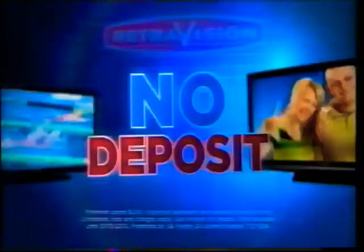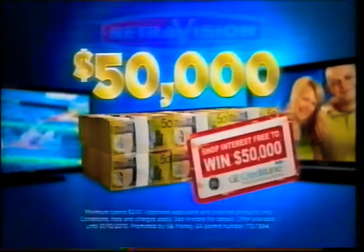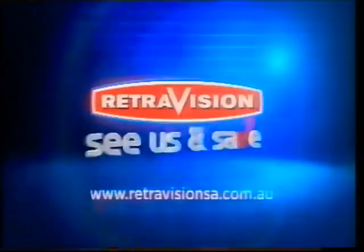So for No Deposit Interest-Free Finance with a chance to win $50,000, get into Retrovision. Retrovision's DLG3!